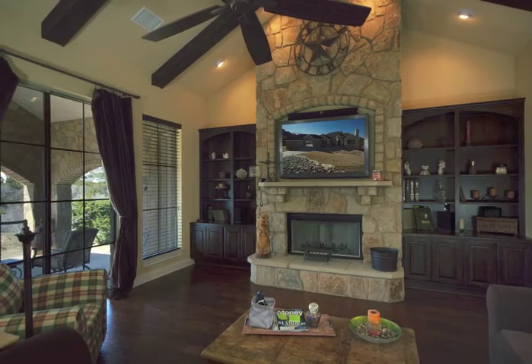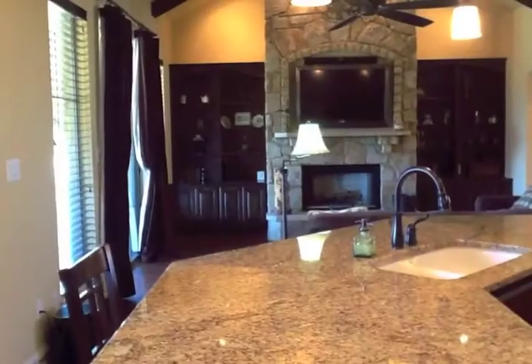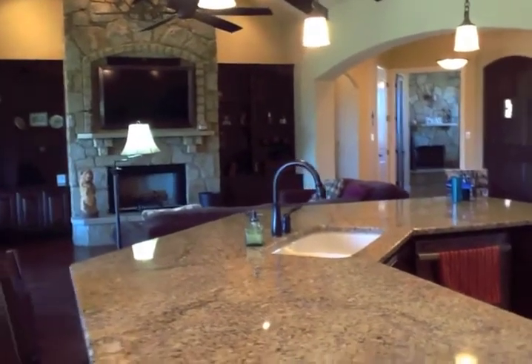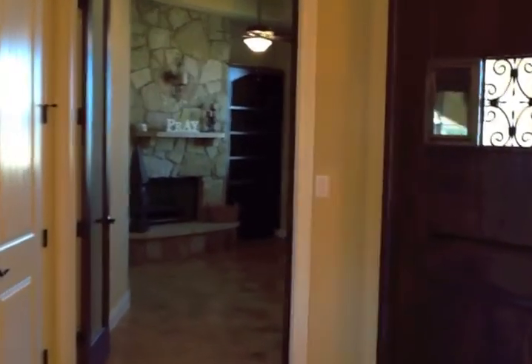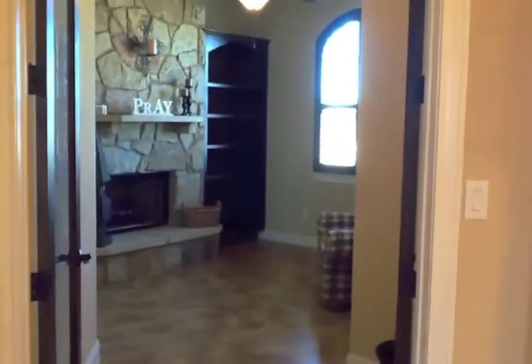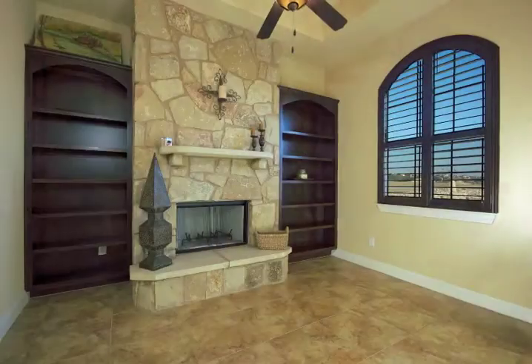Back inside the house, we're going to head back up into the entryway, and from there we're going to take a look at the study. The study is set behind stained French doors and features a wonderful fireplace with built-in cabinets on either side.